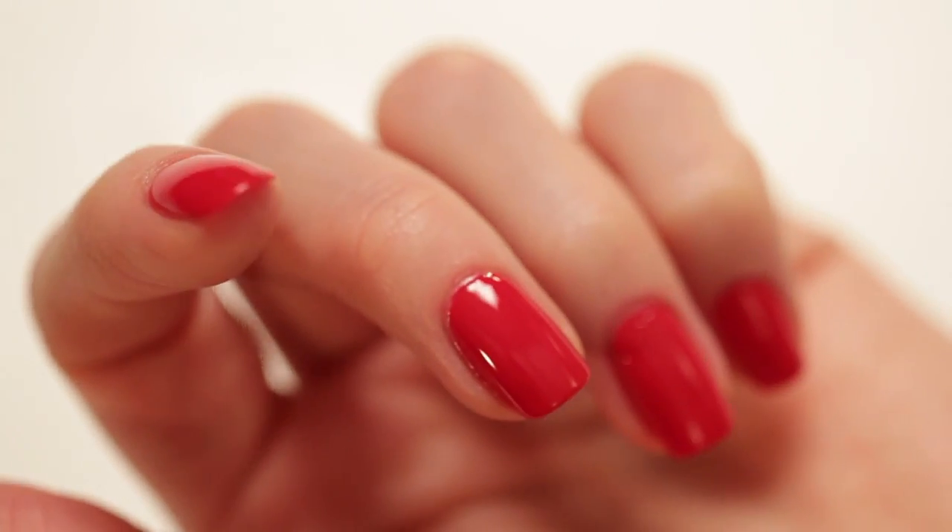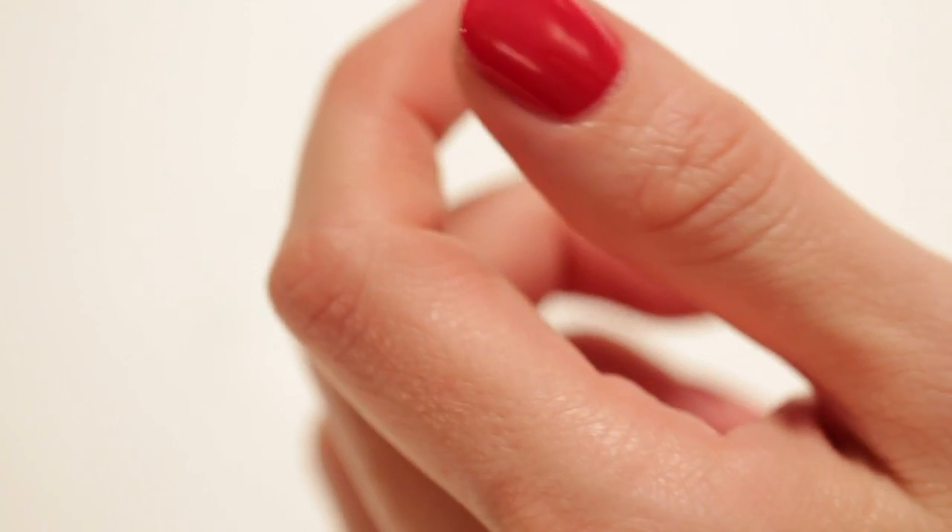The Gel Effect Top Coat also creates a barrier over the polish, helping to minimise chipping and extend the wear of your polish.